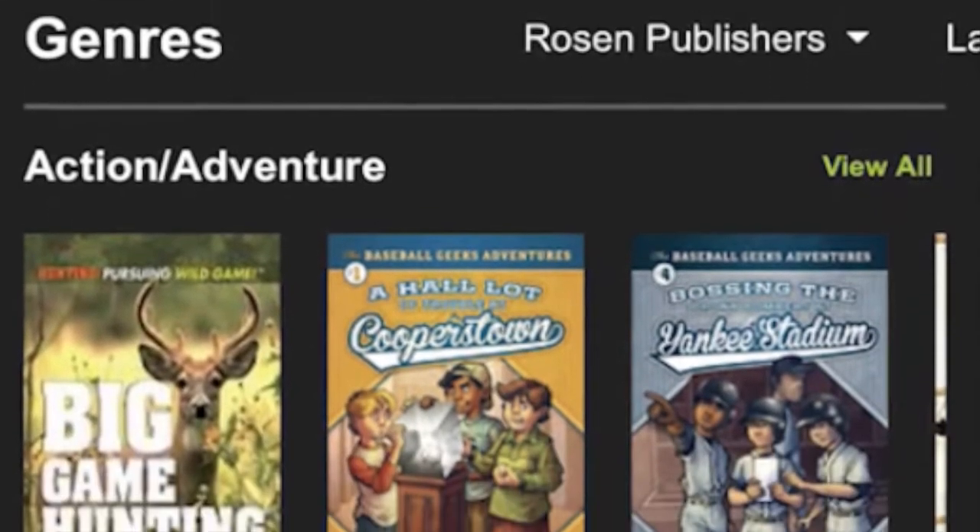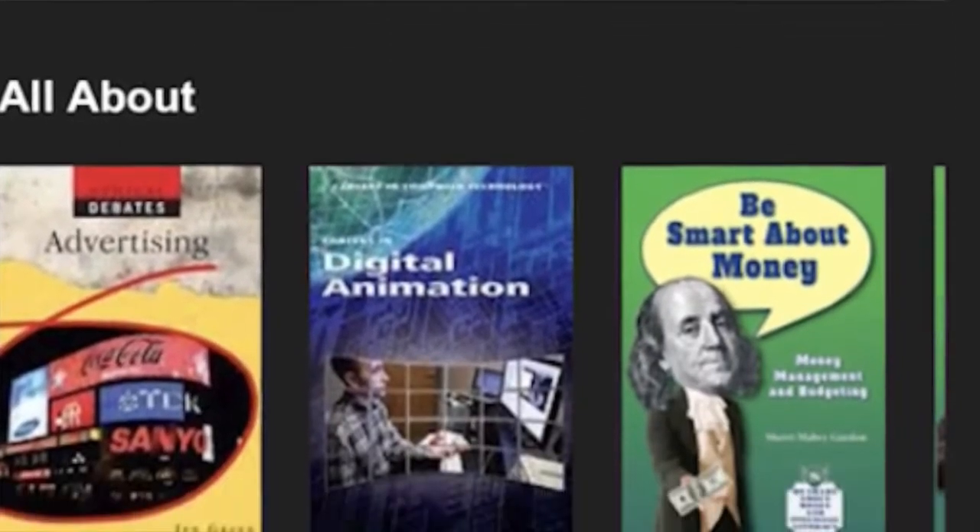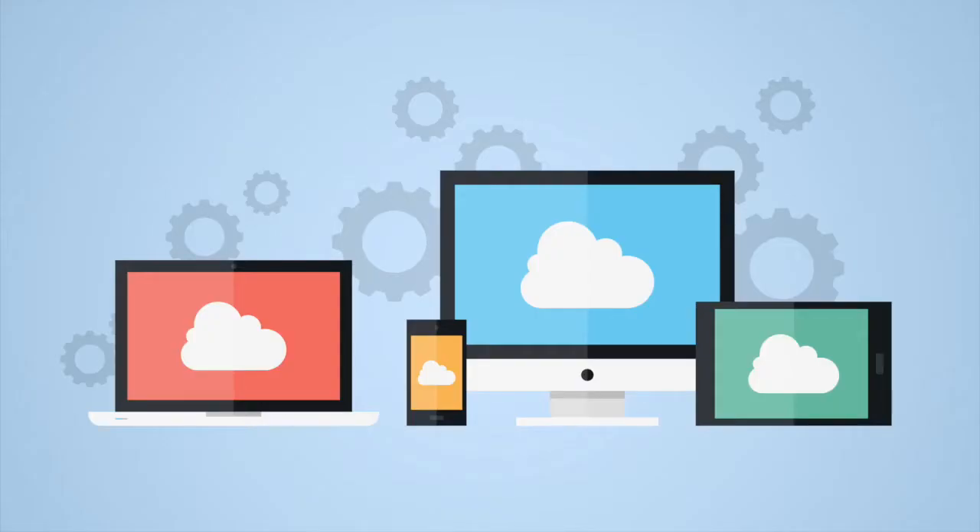Our digital library works with a software called LightSailed that was launched a year after my research study. Students can access it from any browser, on phones, tablets, laptops, or computers.